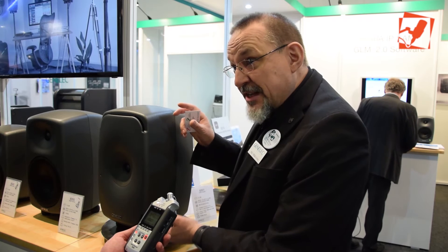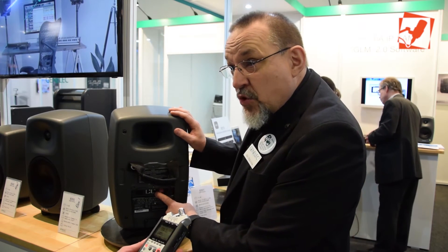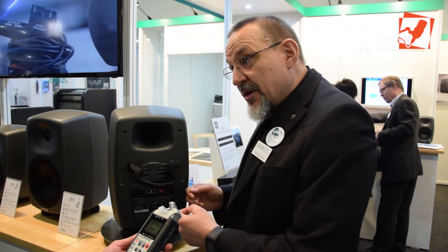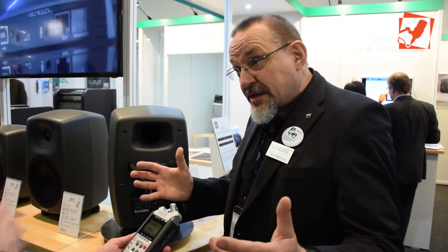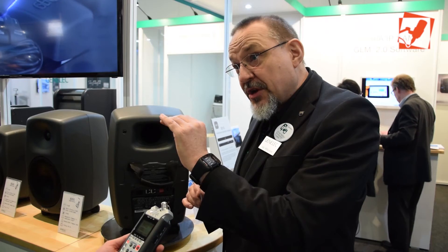We can package all of this in a very compact package. On the back side here we have access to the electronic room equalization system. This product, as well as more than 20 other products, support the Genelec SAM system that uses the Genelec Large Speaker Manager. You attach a cable, connect to your computer, and you can quickly take measurements of all the products in your room. In a matter of a couple of minutes you can equalize each monitor, set the levels so they are aligned at the listening position, and also align for distance differences. This establishes a very accurate monitoring sound image.